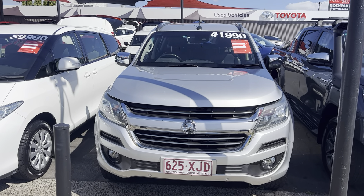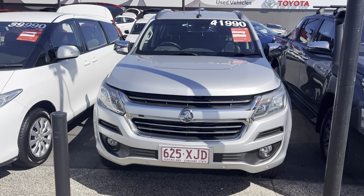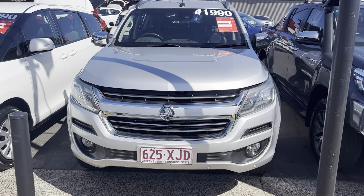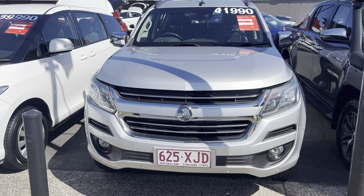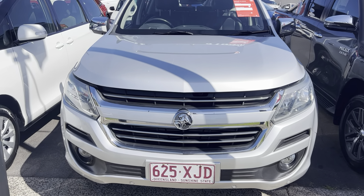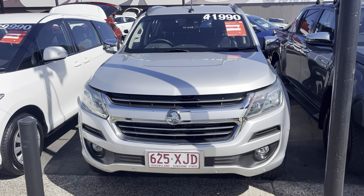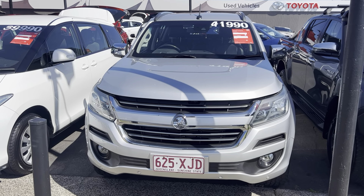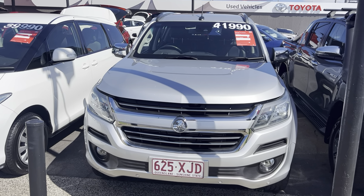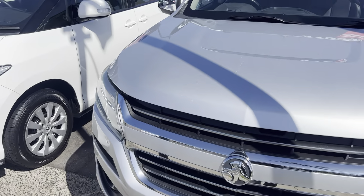G'day, Hayton here at Pacific Toyota giving you the personalized high-definition virtual tour on our 2017 Holden Colorado Trailblazer. Basically what I'm going to do is show you through the entire vehicle. We're going to start off in the engine bay, make sure there's an engine, and then we'll work our way through all the paint and panel of the vehicle. If there are any imperfections on the car we'll point them out — that way there's no hidden surprises. From there we'll work our way into the interior, going through all the condition inside as well as all the instrumentals and service history.